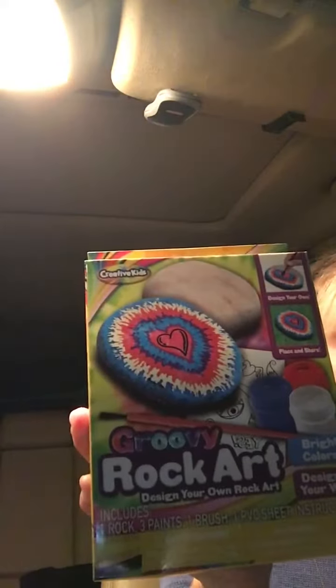I thought this would be fun for my daughter and I to do on a rainy day or something. It's called Groovy Rock Art — design your own rock — and it includes a rock, three paints, and a brush. I got two of those.